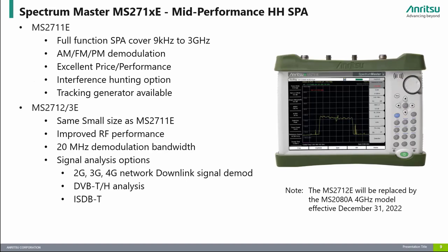The Spectrum Master MS271XE series are Enritsu's mid-performance range of spectrum analyzers. The MS2711E provides frequency coverage from 9 kHz to 3 GHz and offers users great value with its excellent price-to-performance ratio. Note that the MS2711E does not offer digital signal analysis options. Users that need digital signal analysis options should consider the MS2712E and MS2713E, which provide improved RF performance, higher frequency coverage, and various signal analysis options including 2G, 3G, 4G, ISDB-T, and others. The MS2712E offers frequency coverage to 4 GHz and the MS2713E goes to 6 GHz. Please note that the MS2712E will be replaced by the MS2080A 4 GHz model effective December 31, 2022.